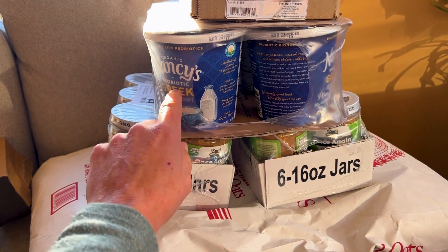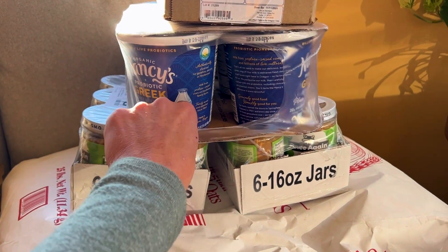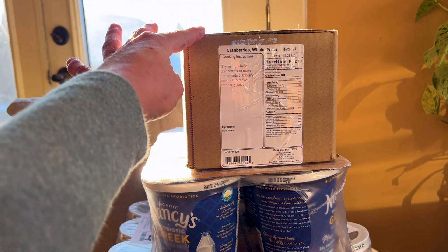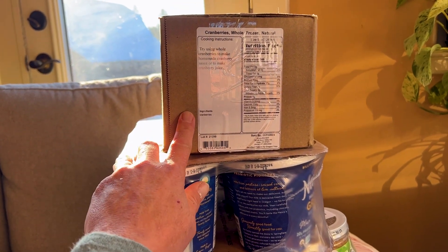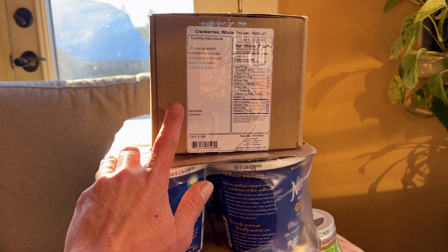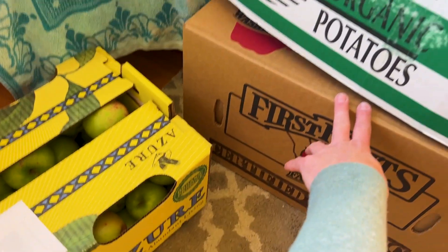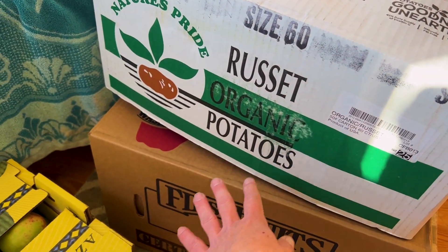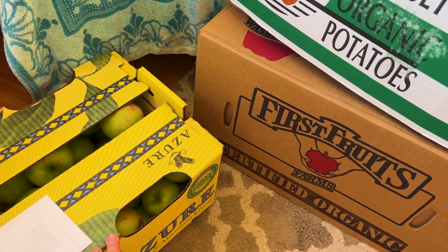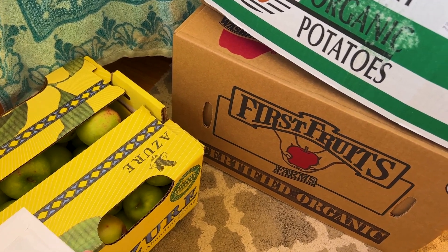I've actually never tried this kind of yogurt, so we're trying it. I'm trying to get into making our own yogurt regularly, but we just don't have enough milk for that. I also got a case of five pounds of frozen cranberries, which I'm going to dehydrate or freeze-dry. I got two cases of apples and a case of potatoes. These will be for eating, but also freeze-dried and possibly canned.